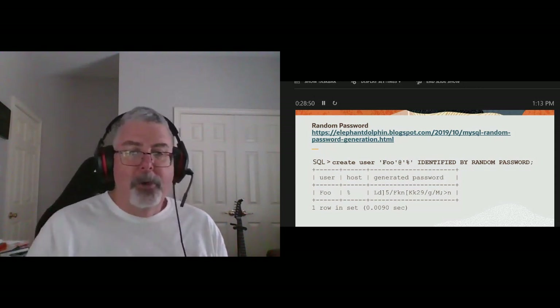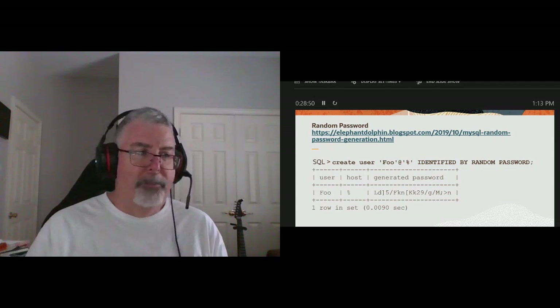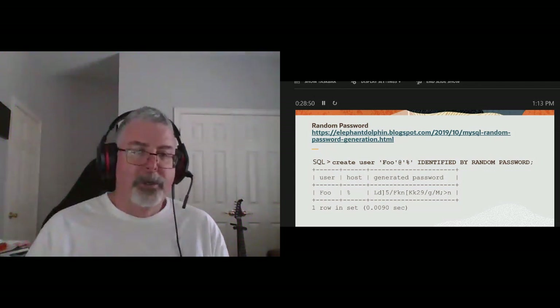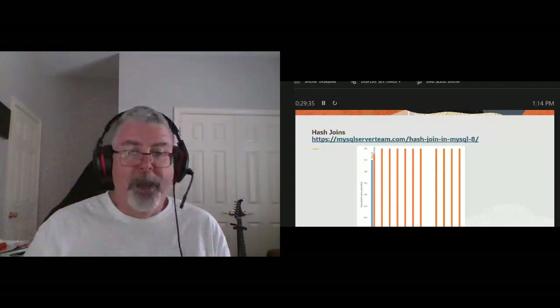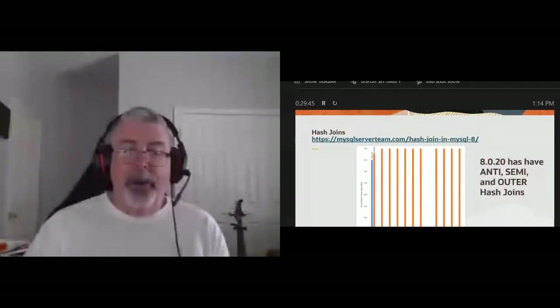Hash joins are equi joins where you're joining column C1 from table A to CX in table B where they're equal. As you can see on the diagram, the blue is the hash join and the orange is our traditional branch-and-loop. Much faster if you're doing equi joins. As I mentioned earlier, 8.0.20, which has been out for two weeks, has much improved on this.